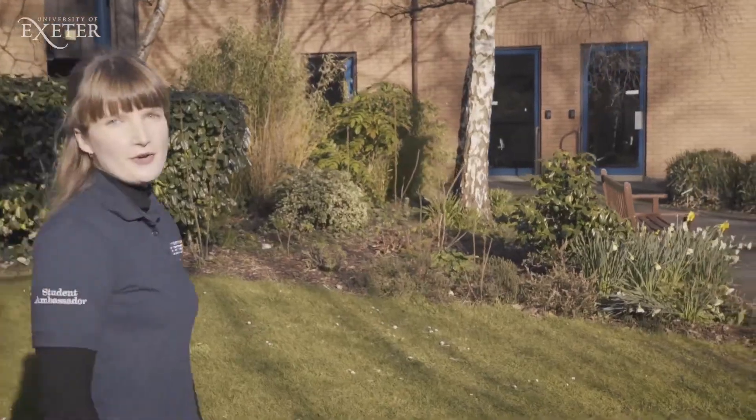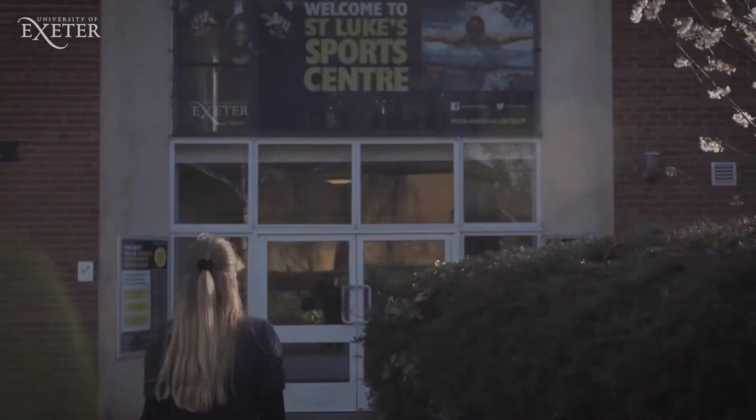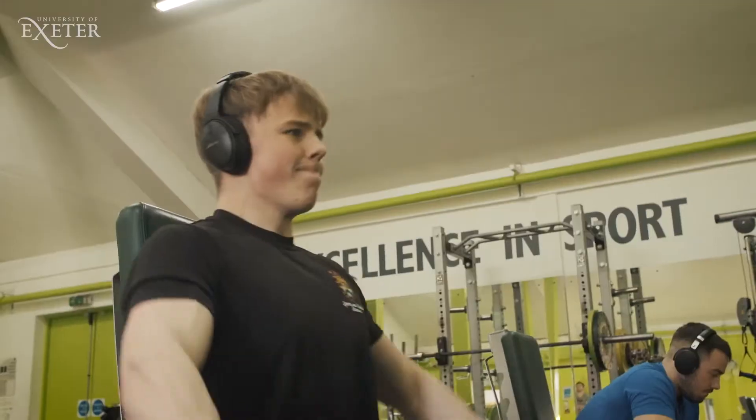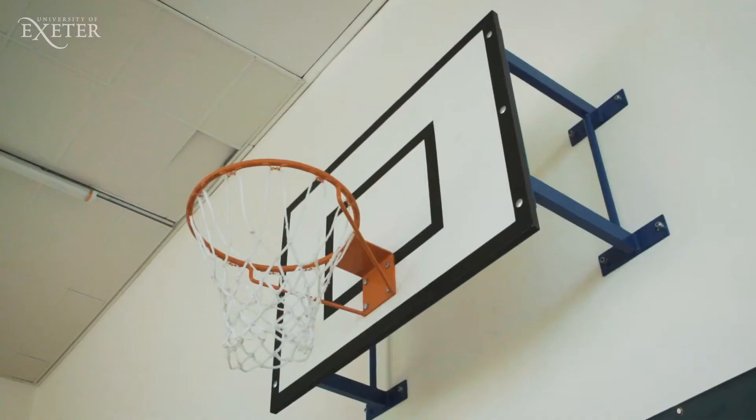Up here is Bering Court, where the Graduate School of Education is based. Opposite Bering Court is the Sports Centre. The extensive sports facilities on campus include an indoor heated swimming pool, sports hall and an air-conditioned health and fitness studio.